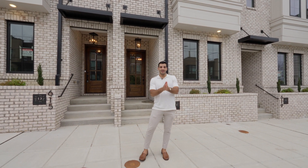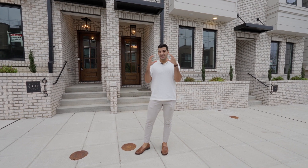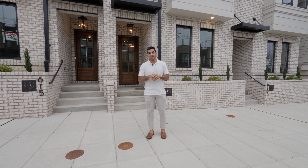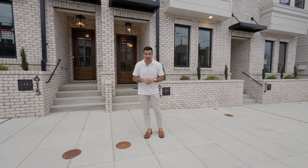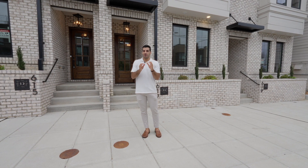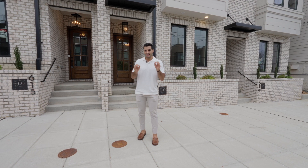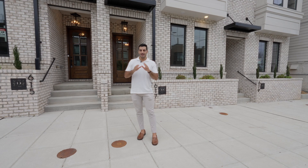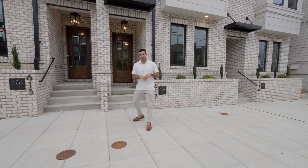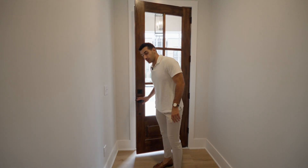We're at 617 Southwest Street in Raleigh. This is a townhome community in downtown Raleigh called the Dukes at City View, listed by Johnny Chapel with the Compass Group. This is probably one of the best views you can get of downtown Raleigh at an amazing price and a great product.